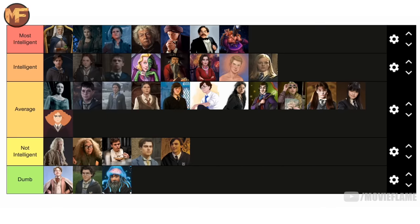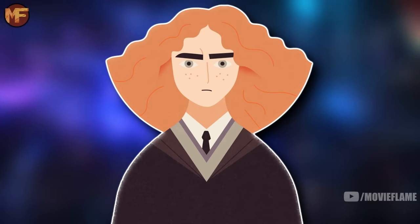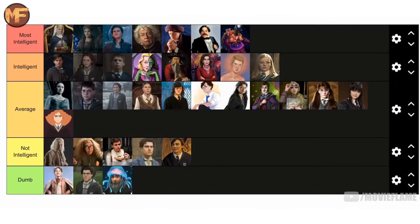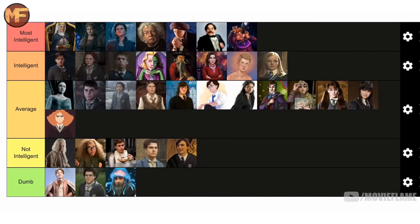Marietta Edgecombe I think is also average, as she too did not show me anything that would make her go higher or lower. She was a snitch, but I don't think that has anything to do with intelligence. Anyway, she got her comeuppance for ratting the DA out, courtesy of Hermione Granger.